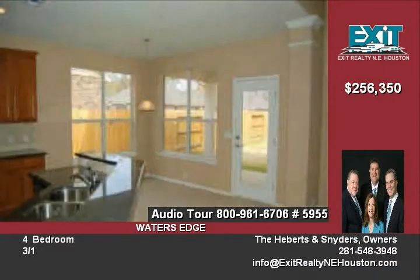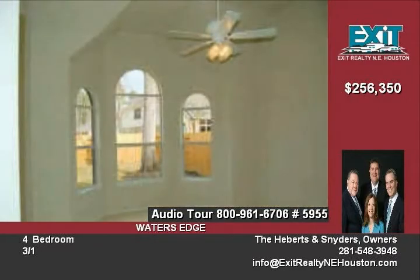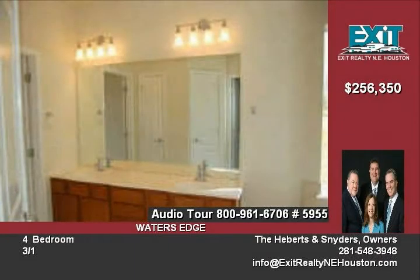It also has a gourmet kitchen with granite counters. It also comes with a large covered back patio, loads of cabinets, and a balcony with built-in workspace. The property also has a sprinkler system and custom landscaping.